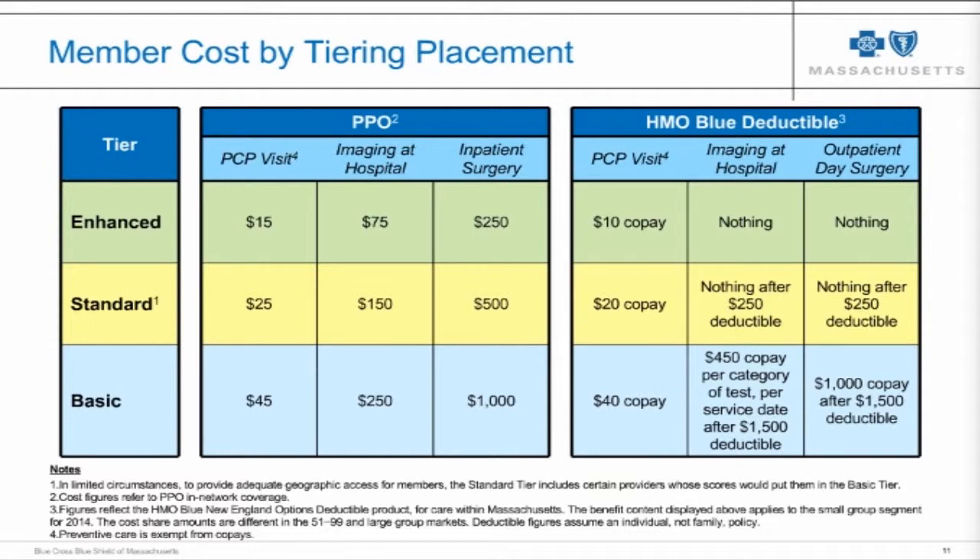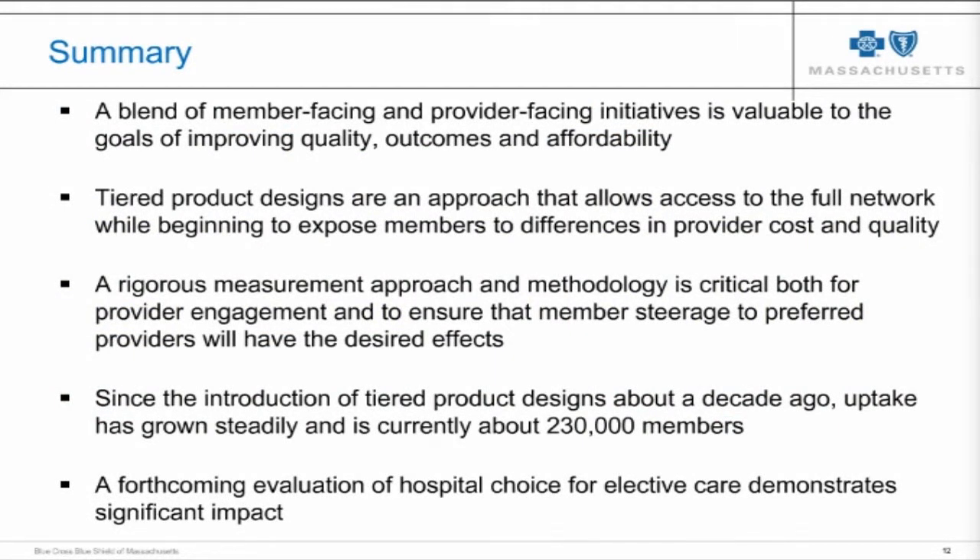In summary, it's our view and experience that a blend of member and provider-facing initiatives is extremely valuable to drive the goals of improving quality and outcomes while reducing cost growth and contributing to affordability. Tiered product designs give members access to the full network but begin to expose members to the differences in provider cost and quality. We use a very rigorous approach and methodology, and that has helped us avoid provider backlash. Under payment reform, providers have actually come to see tiered products as a useful tool to help steer members to lower-cost, higher-quality facilities.